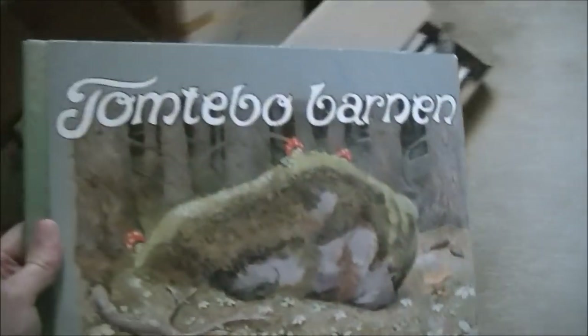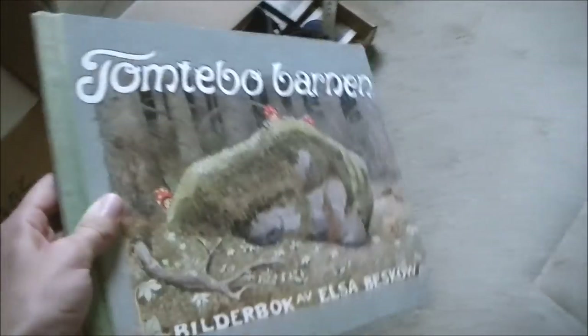There is a Swedish heritage in the family, so there are actually a lot of items here that are Swedish. You can even see it on this box — wood figures, some toys, wooden utensils, books. There are quite a lot of Swedish items in the house. And then there's also a lot of stuff from the nineties — old electronics, VHS players, that type of thing.